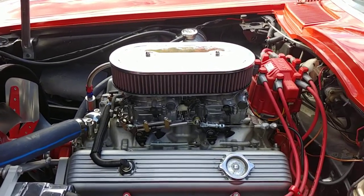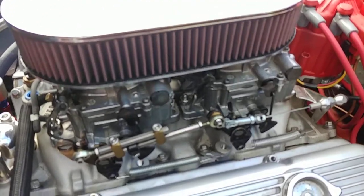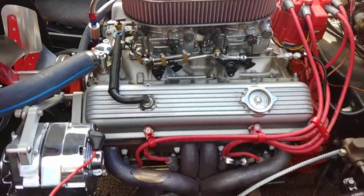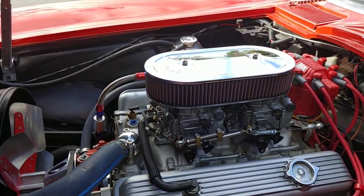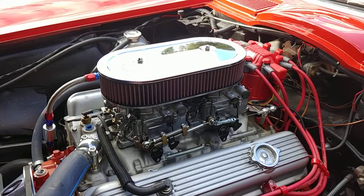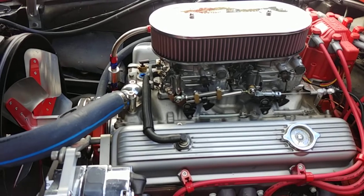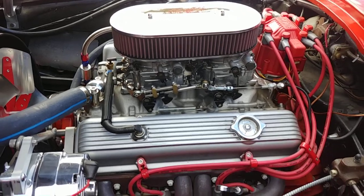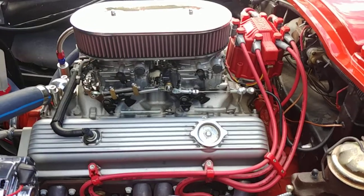This one has two four-barrel carbs, an aluminum intake manifold, aluminum heads, steel crank, forged pistons. It is a four-bolt main motor and it is a roller motor. This angry little cammed small block is hooked up to a cool original four-speed Muncie manual transmission. So this thing's built to run — built to have fun with.